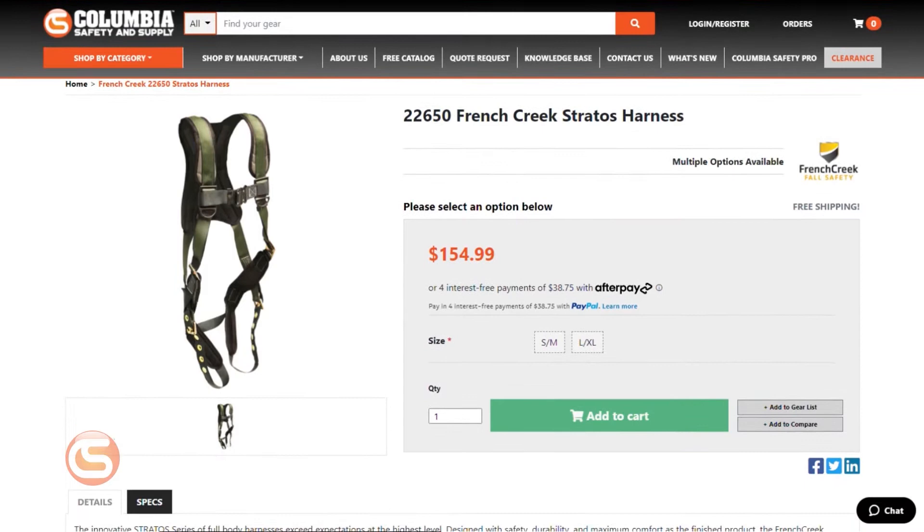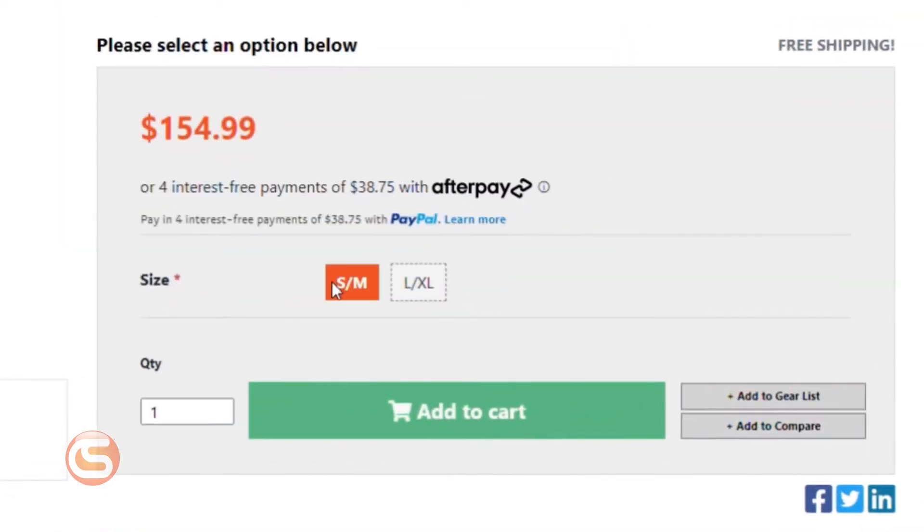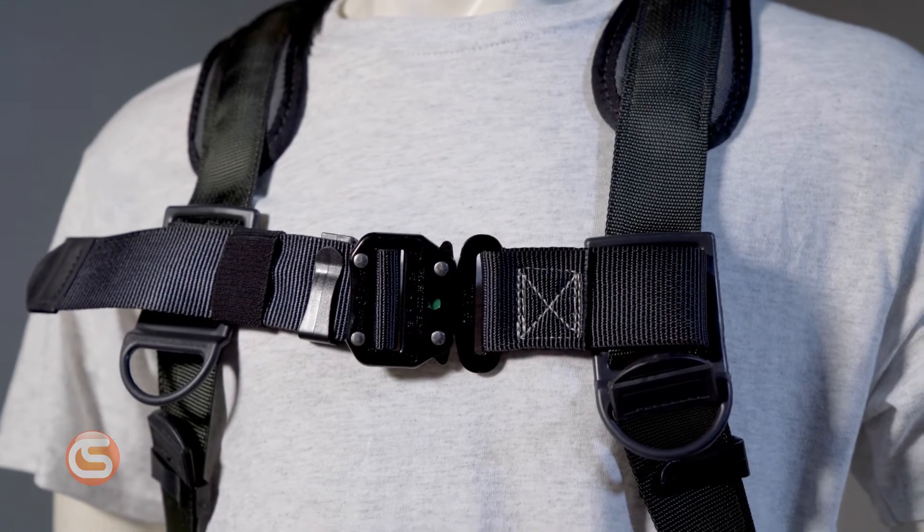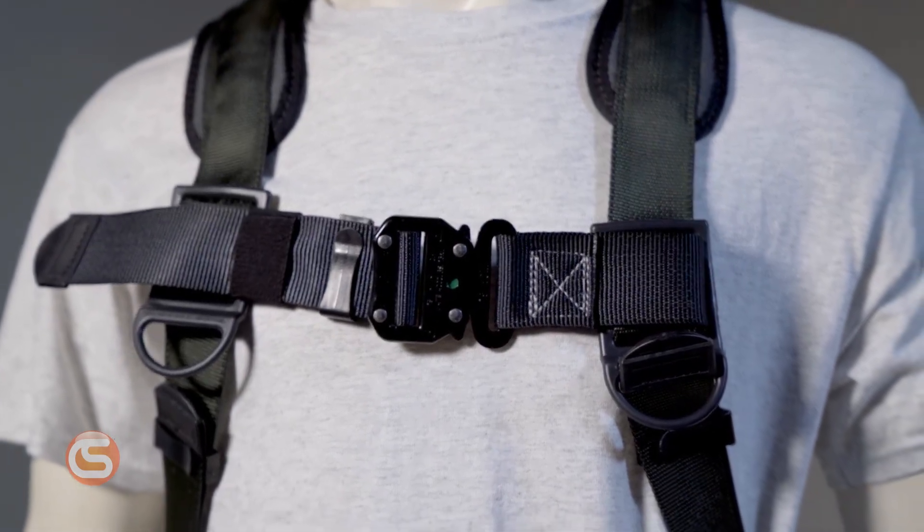Let's talk fit. The Stratos Best Style Harness is available in a small-medium size option, as well as a large XL size option. The chest strap features a quick-connect buckle, and the legs are tongue and buckle for a nearly universal fit. If the Stratos Best Style Harness isn't already the perfect option for you, it's customizable with your choice of webbing color, connector types, and additional connection points.